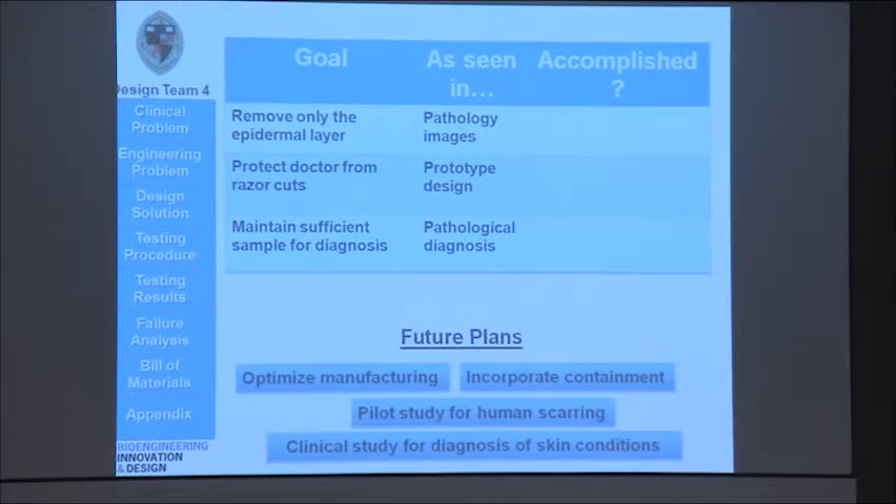So, did we accomplish what we set out to do? We were able to remove only the epidermal layer, as you saw in the pathology images shown. We were able to protect doctors from razor cuts by housing our spherical blade in the cylindrical housing. And finally, we were able to maintain sufficient sample for diagnosis, because even before we told our pathologist that we were taking cadaver skin, she was able to tell us that she diagnosed seborrheic keratosis.